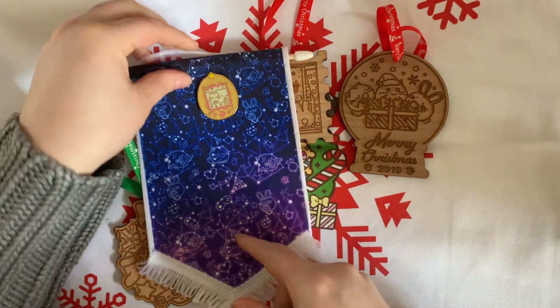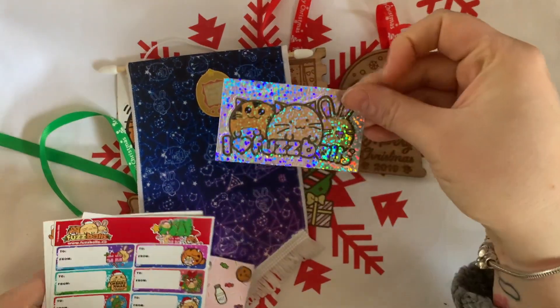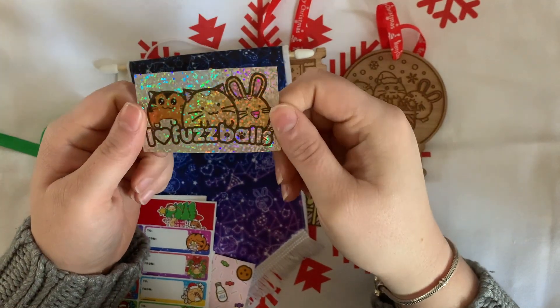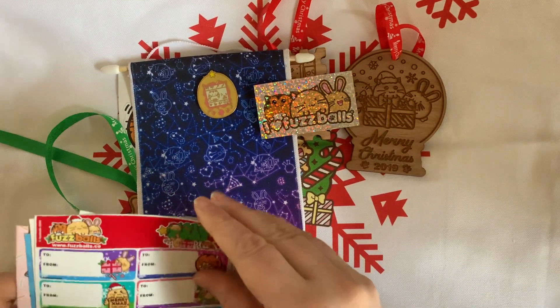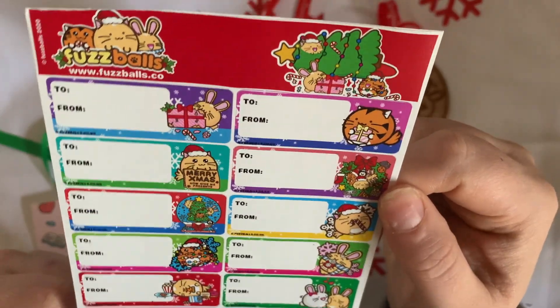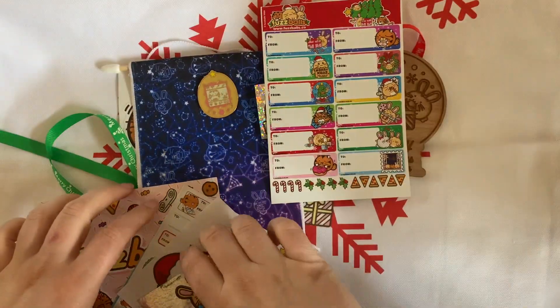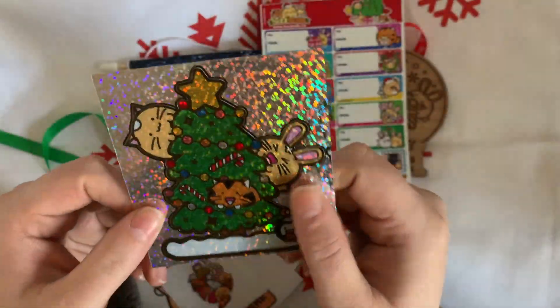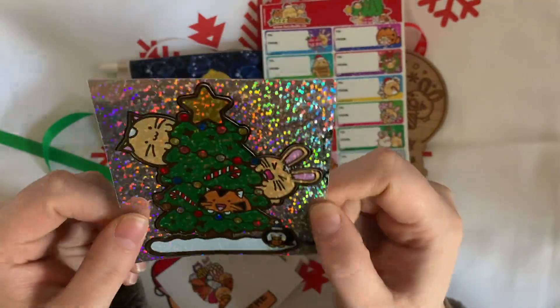What else we got? Oh, more stickers — lots more stickers! Oh, shiny! I like shiny — look at that, it's holographic! Oh, that's gorgeous. Cute little Fuzzballs gift tags, so I can put Fuzzballs on my Christmas presents now. That's it — Christmas is now perfect! We have Fuzzballs. And another holographic sticker — they took the two greatest things in the world and combined them: holographic shiny and Fuzzballs.